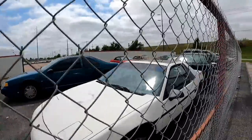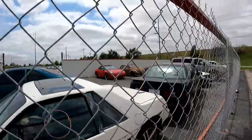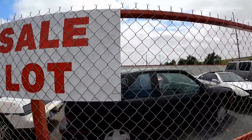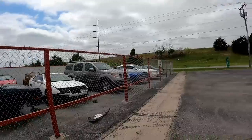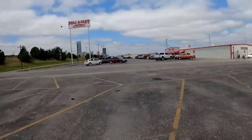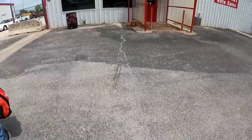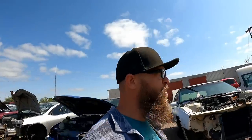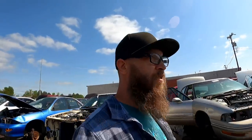Hello everyone, and welcome back to my channel. Everybody down here at the pool park yard, gonna look for some more parts for our Ranger today. Figured while we're here, we'll do a little walk around like we normally do. No sense in wasting the trip, right? Let's walk around and look at some stuff.